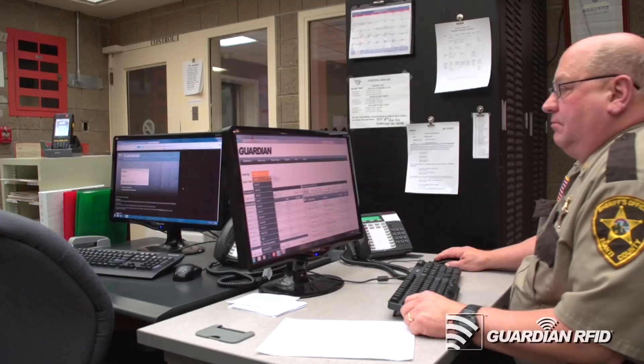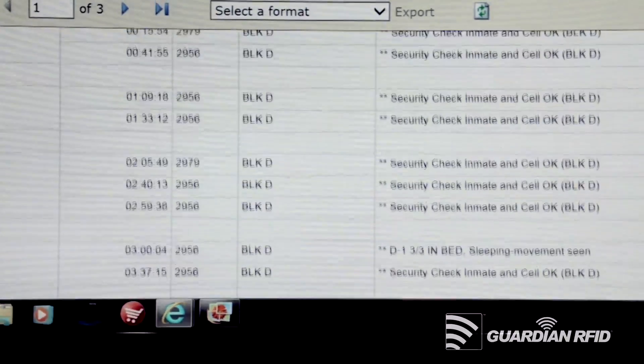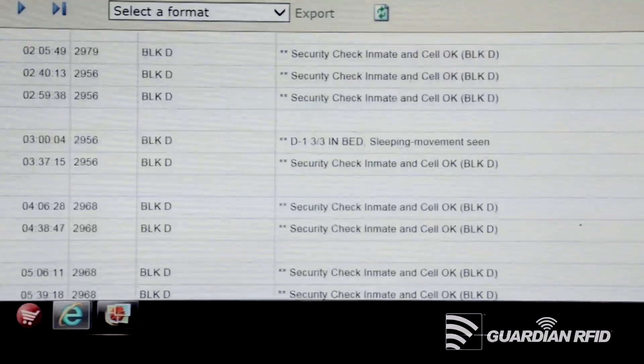By implementing the Guardian RFID, we've been able to actually exceed the standards of the state of Minnesota and what they require us to have in our system.